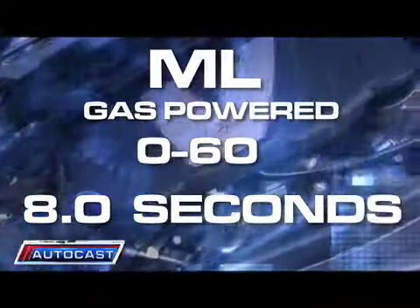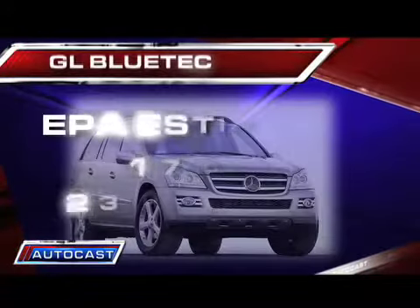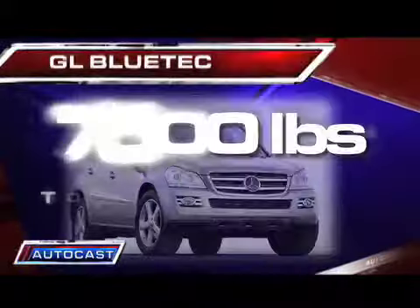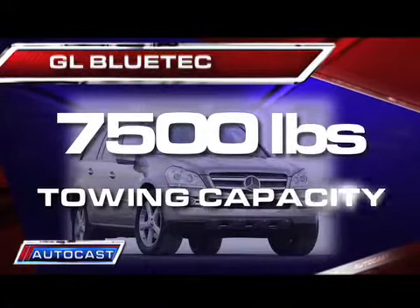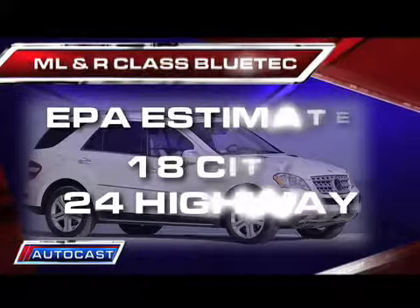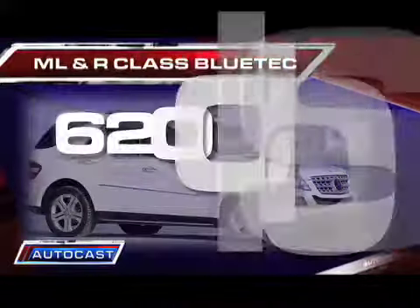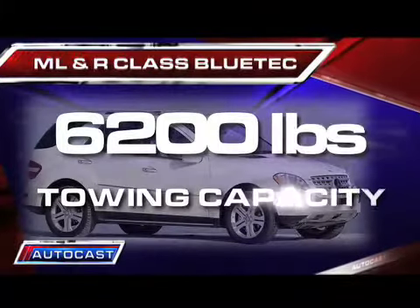But the numbers that will impress are when you start talking SUV gas mileage. The GL gets an impressive 17 in the city and 23 highway, while being able to tow a very impressive 7,500 pounds. The ML and R-Class both one-up the GL, getting 18 in the city and 24 on the highway, but lose a bit when it comes to towing, coming in at around 6,200 pounds.